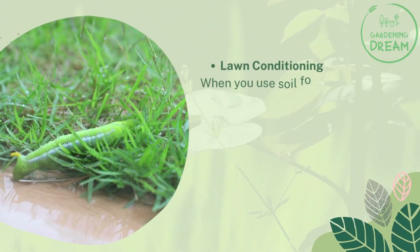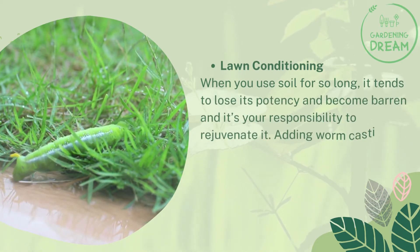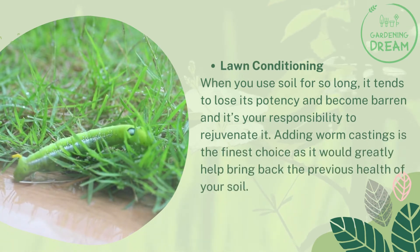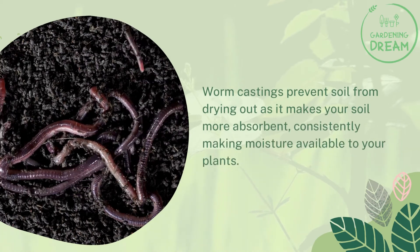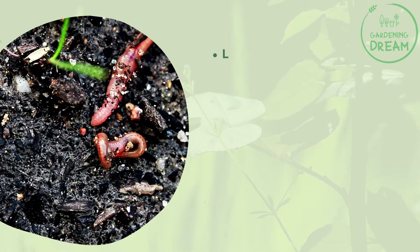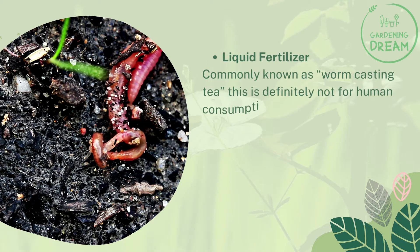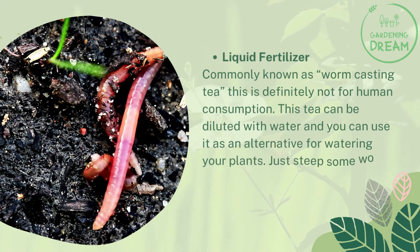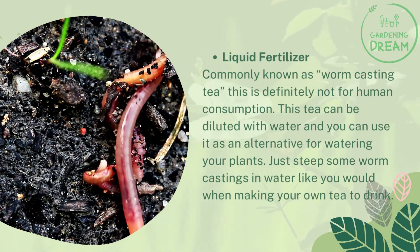Lawn Conditioning: When you use soil for so long, it tends to lose its potency and become barren, and it's your responsibility to rejuvenate it. Adding worm castings is the finest choice as it would greatly help bring back the previous health of your soil. Worm castings prevent soil from drying out as it makes your soil more absorbent, consistently making moisture available to your plants. Liquid Fertilizer: Commonly known as worm casting tea, this is definitely not for human consumption. This tea can be diluted with water and used as an alternative for watering your plants. Just steep some worm castings in water like you would when making your own tea to drink.